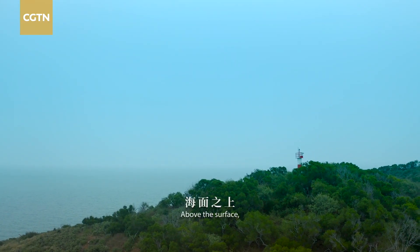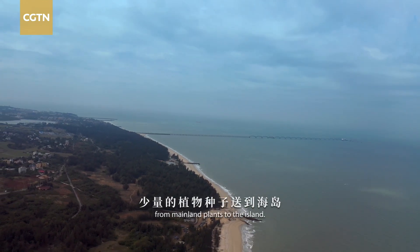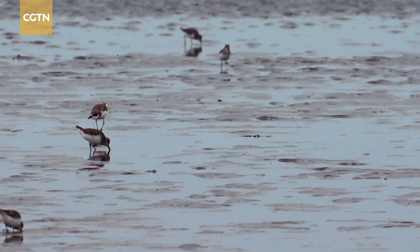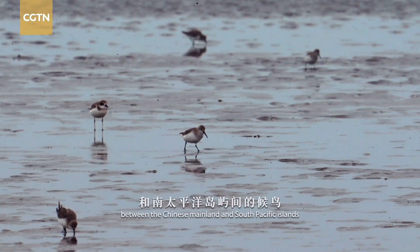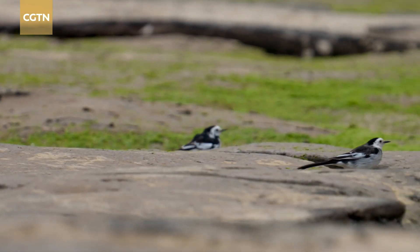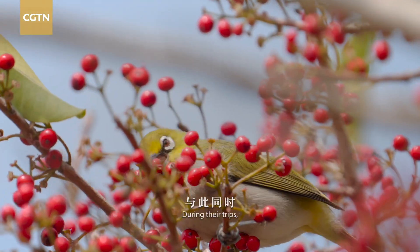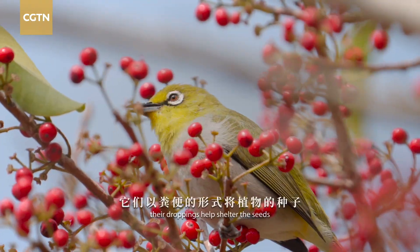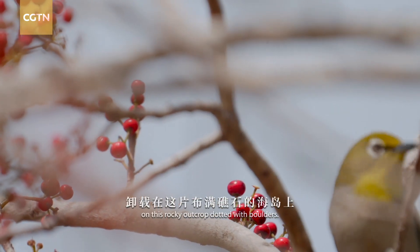Above the surface, winds carry seeds from mainland plants to the island. Migratory birds shuttling between the Chinese mainland and South Pacific islands use the site as a rest stop. During their trips, their droppings help shelter the seeds on this rocky outcrop dotted with boulders.